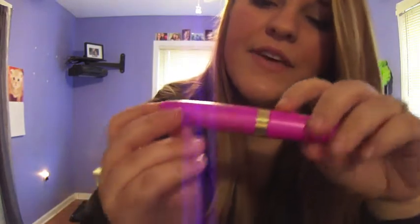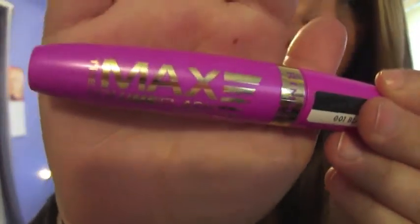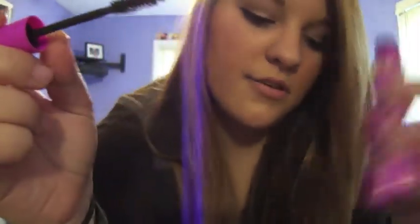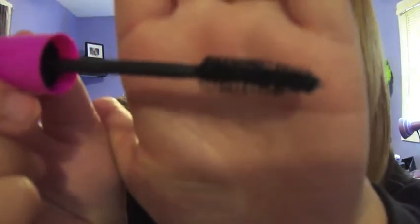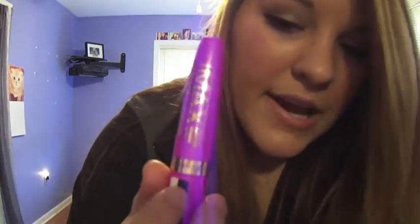I'm going to start off with my drugstore brands. I have The Max Volume Lash Mascara by Rimmel London. This one has to be one of my favorites out of my two drugstore brands. The brush looks like this. This mascara does really good with volumizing your eyelashes — it makes them look a lot thicker. The only problem is it doesn't make them look as long, but it definitely gives them that thick, luscious, great look.